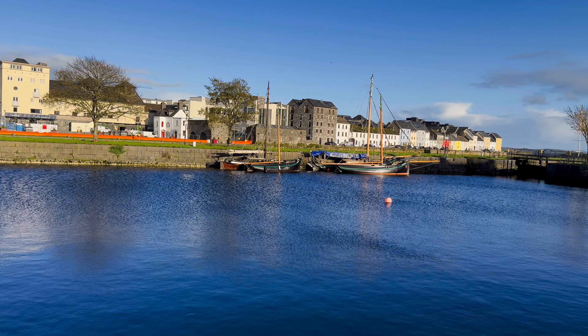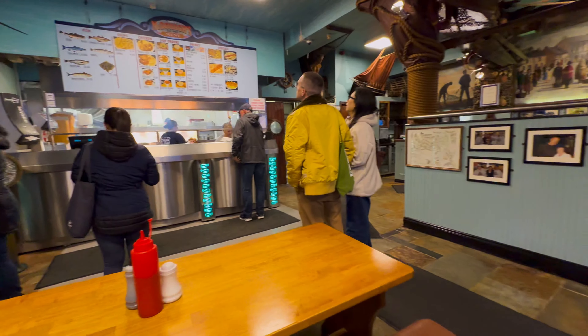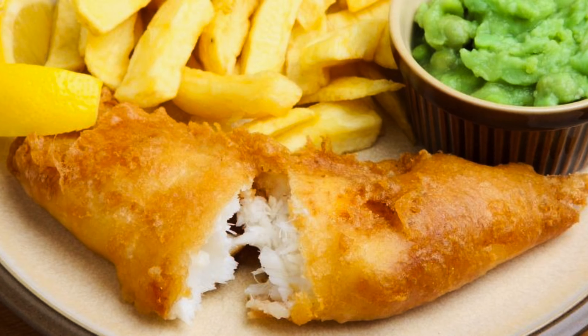The Claddagh ring symbolizes love, loyalty, and friendship. Here is a popular restaurant — not to be mistaken for McDonald's — and they're very popular for their fish and chips.